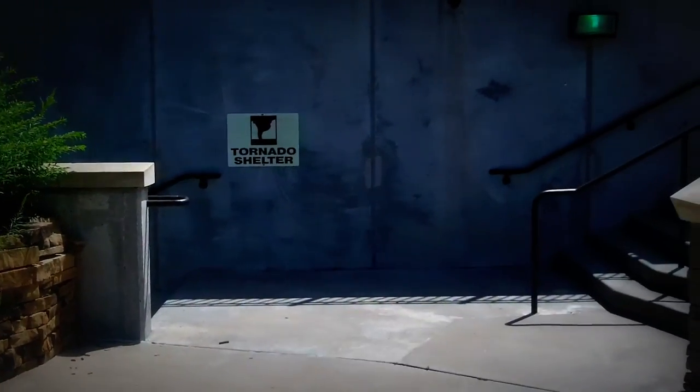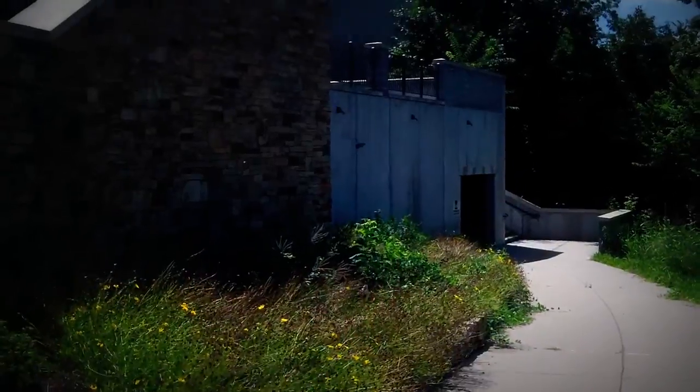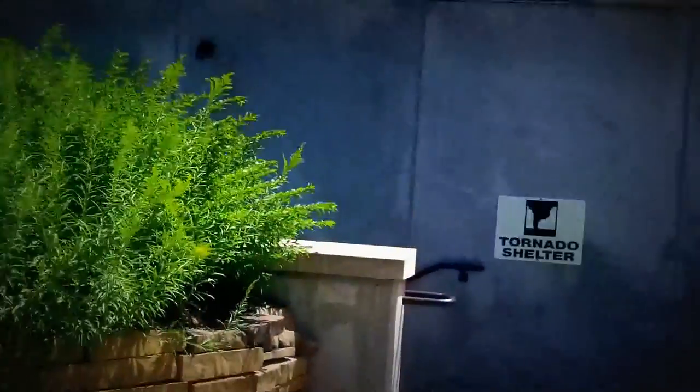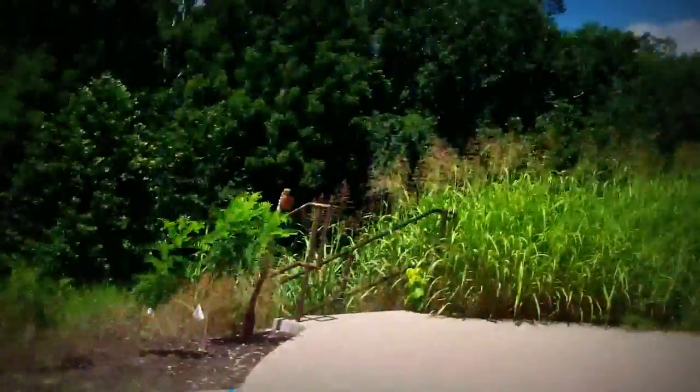OSARC Community Center — they got a tornado shelter. They got an entry down there and one right there. I wonder how many people ever come here when a tornado is coming at them. I don't even think they think about this place.